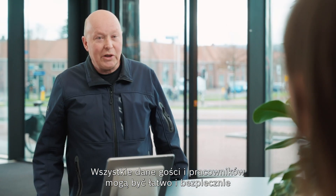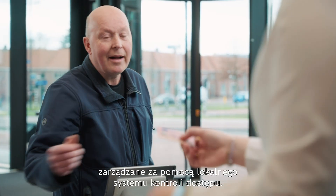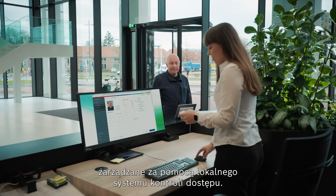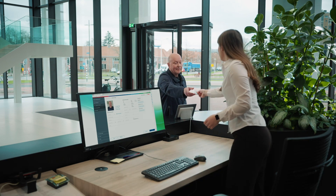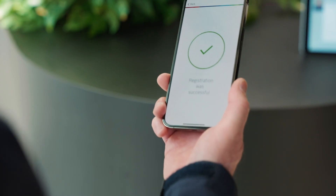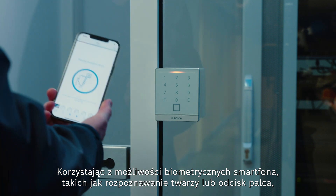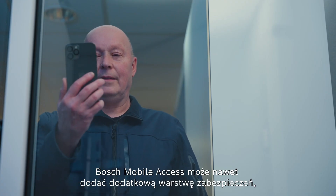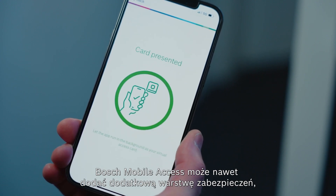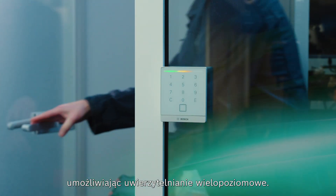All visitor and employee data can easily and securely be managed through an intuitive local access control system. By using the smartphone's biometric possibilities like face recognition or a fingerprint, Bosch mobile access can even inexpensively add an extra layer of security, enabling multi-factor authentication.